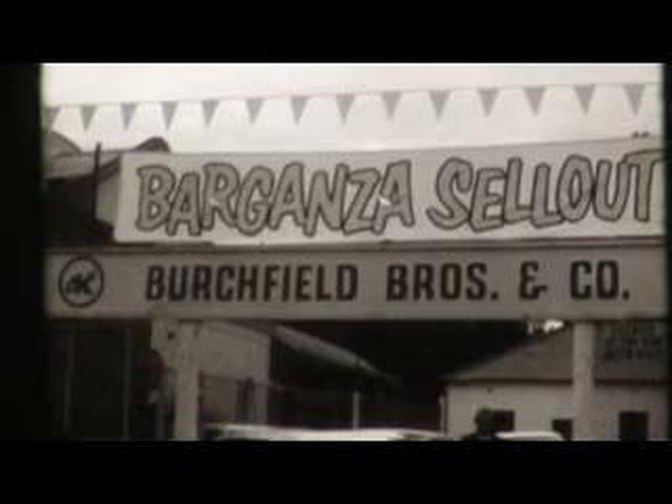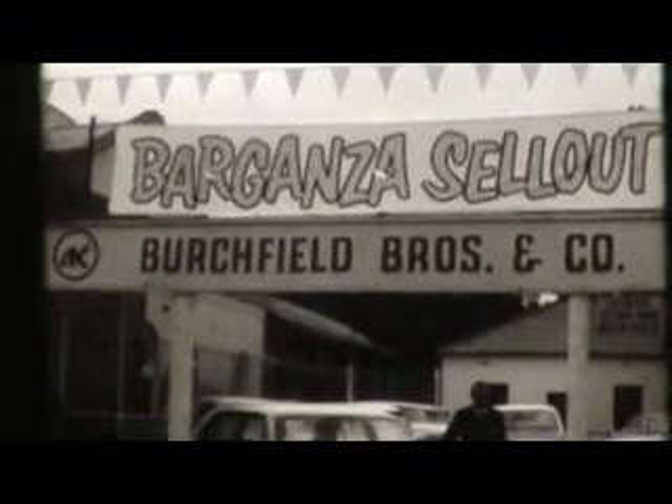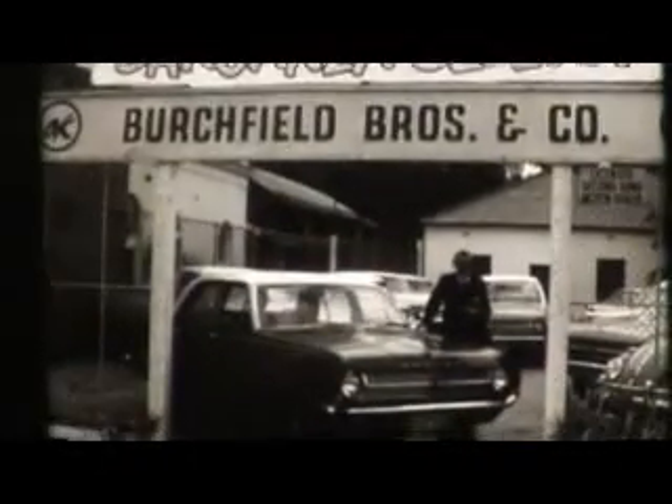From Riverine Joinery and Timber Supplies, we've popped along here to Birchfield Brothers in N Street, Deniliquin. Now, this is the spot where you'll find the best used cars available. Have a look at this gleaming beauty that I'm standing next to now.